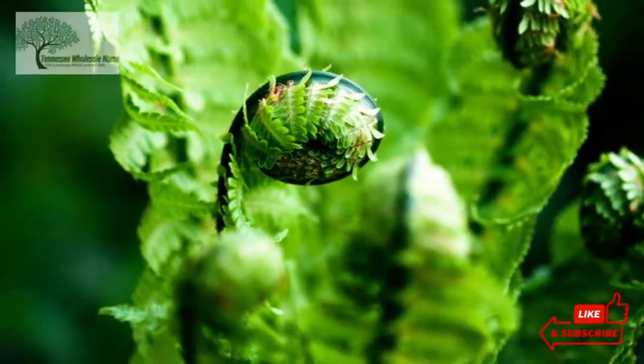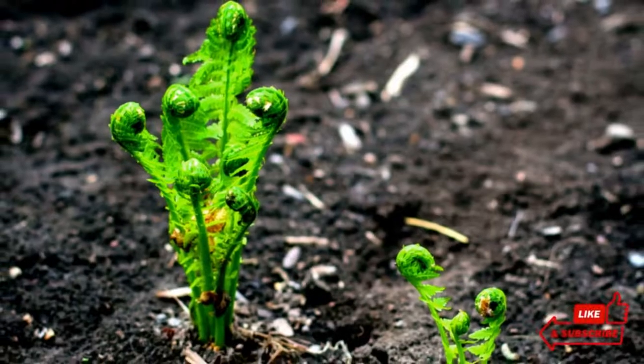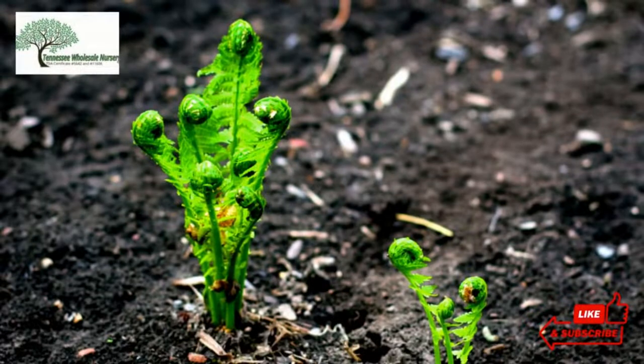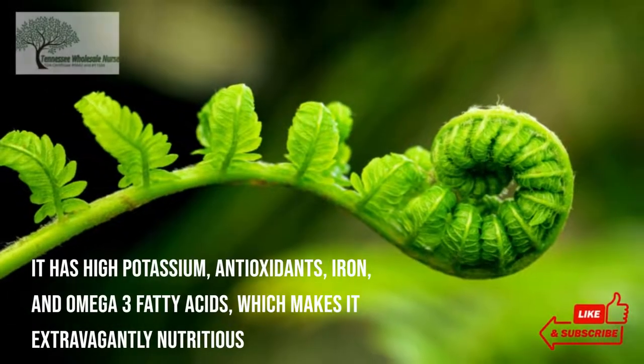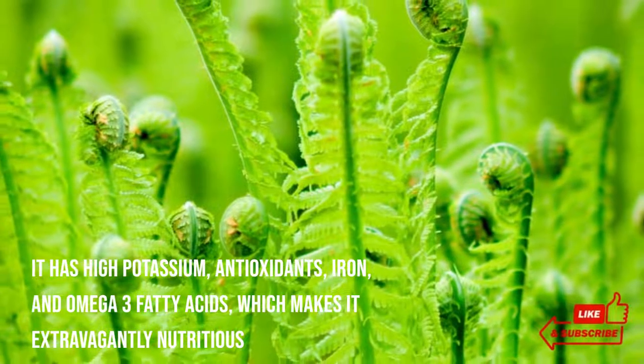The safest ferns are the ostrich ferns. It may appear weird due to its tightly coiled shape, but it is a quaint vegetable, and people wait for its season. It has high potassium, antioxidants, iron, and omega-3 fatty acids, which makes it extravagantly nutritious.